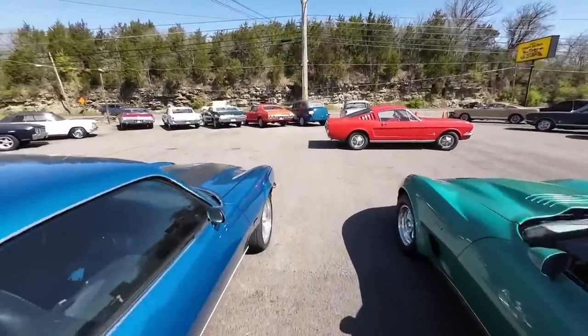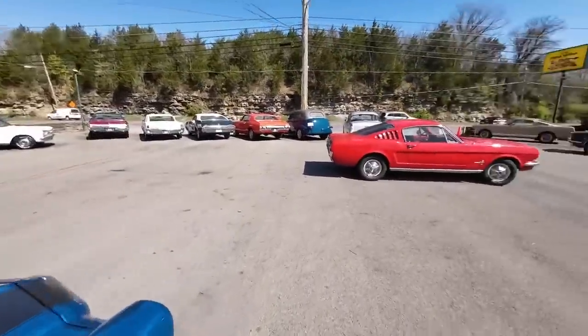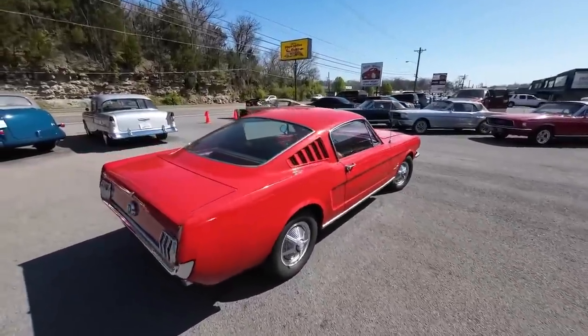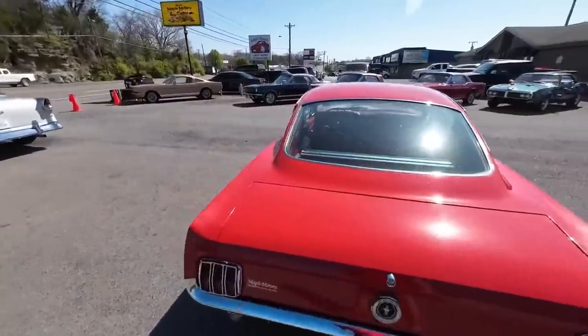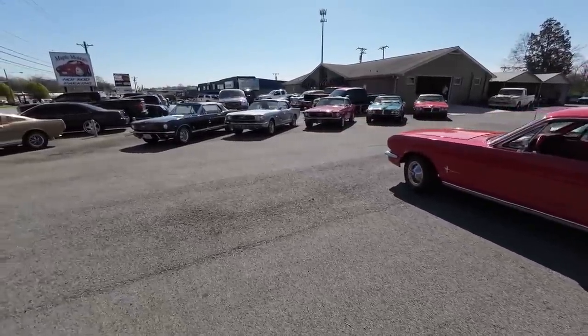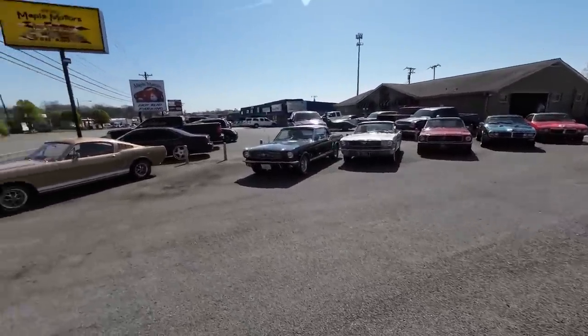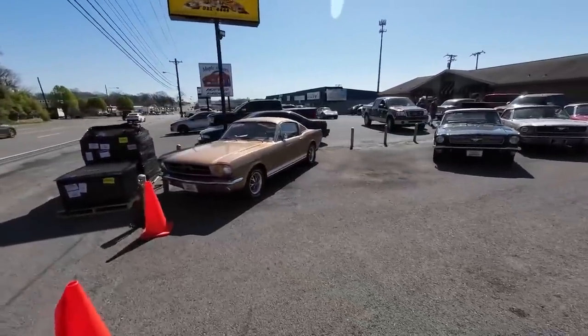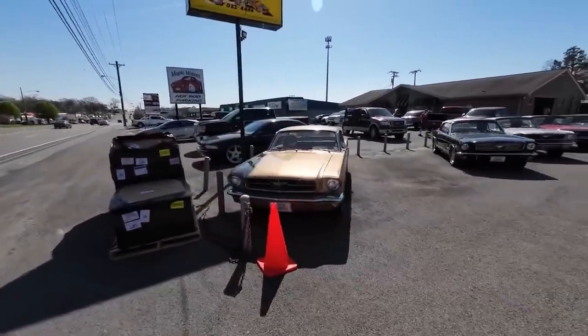Welcome back guys. Nick up here at Maple Motors in Hendersonville, Tennessee. We picked up a lot of cars this week — I think we put on 10 or 11 cars. We updated some pricing and we're going to do a walk, pointing out all the new ones here in this video so you know what we got. Hopefully you enjoy it, so hit subscribe and share this video.